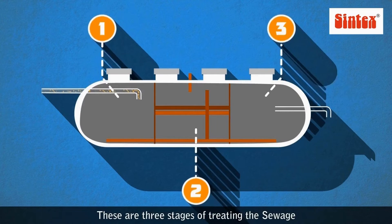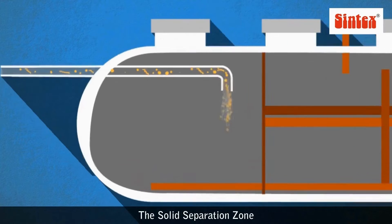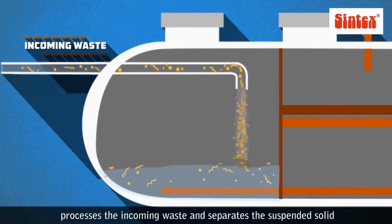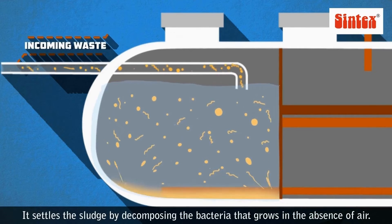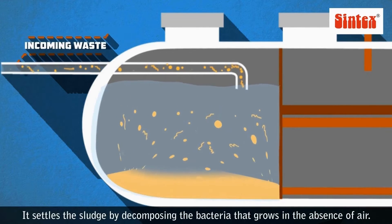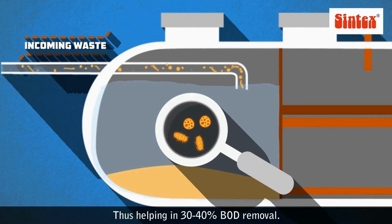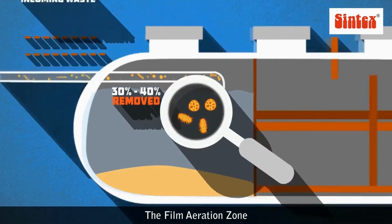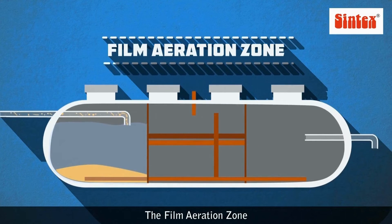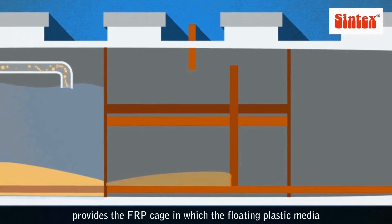There are three stages of treating sewage. The solid separation zone processes the incoming waste and separates the suspended solids. It settles the sludge by decomposing bacteria that grows in the absence of air, helping in 30 to 40% BOD removal.